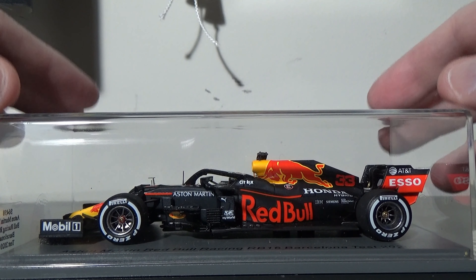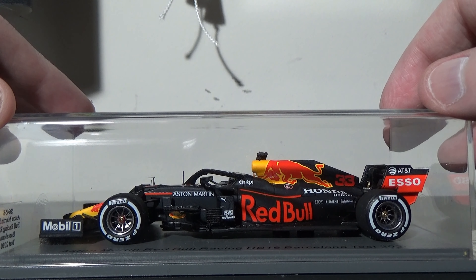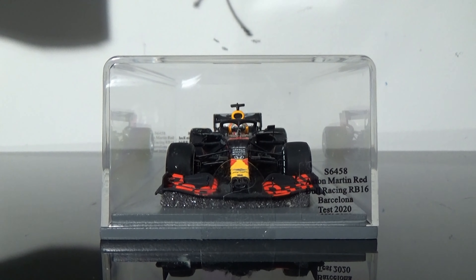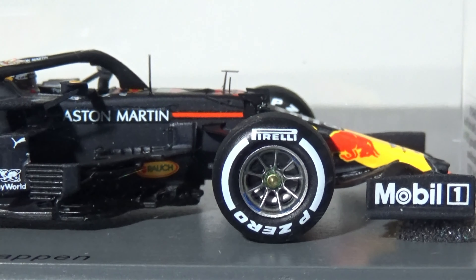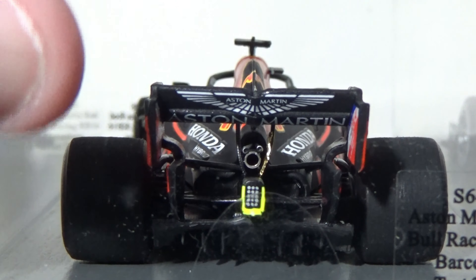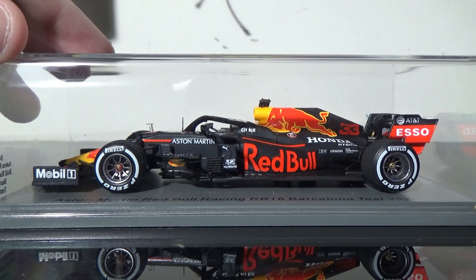Here's the model inside the plastic casing. I'm going to try to keep it as mint as possible and keep it inside the casing, but we'll do as much of a detail review as possible. Zooming in on this car — this thing looks absolutely beautiful all around. Real great job by Spark. I just love the Red Bull cars and what they do with them. Their matte finishes these days look amazing.